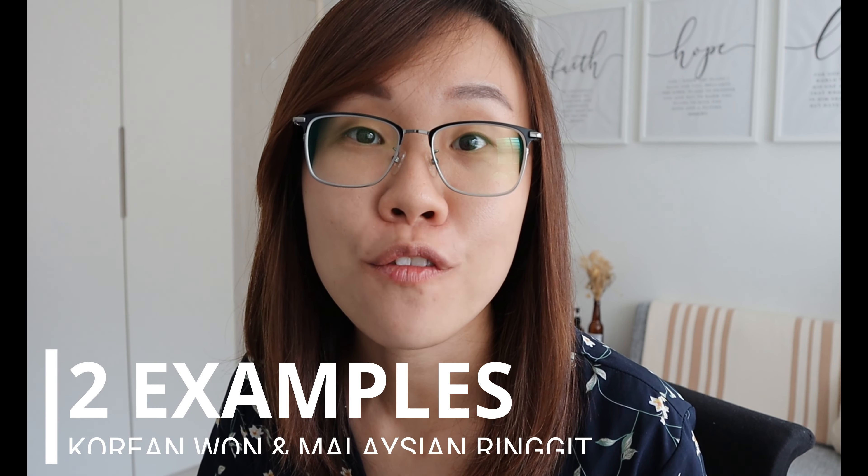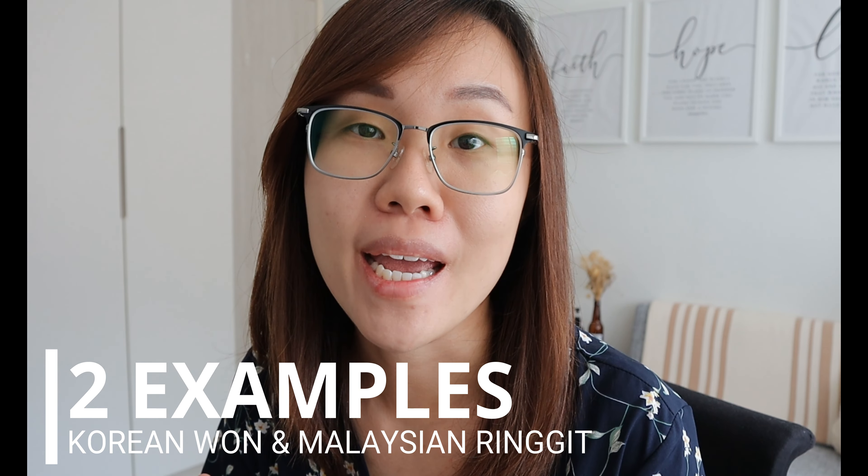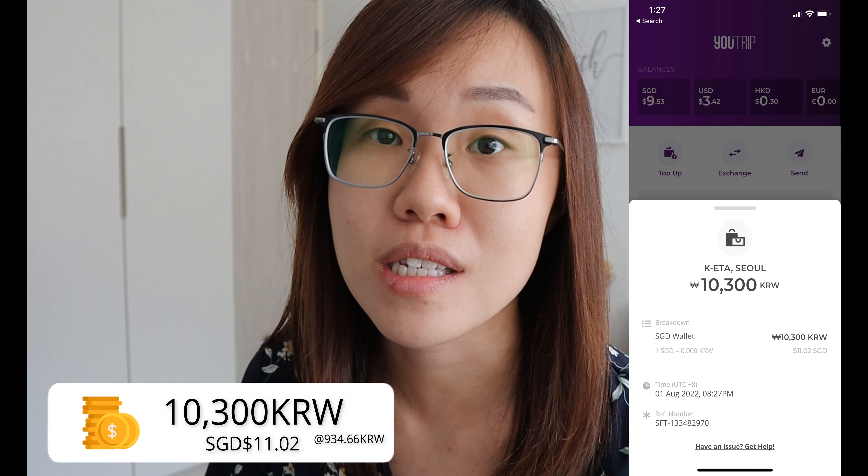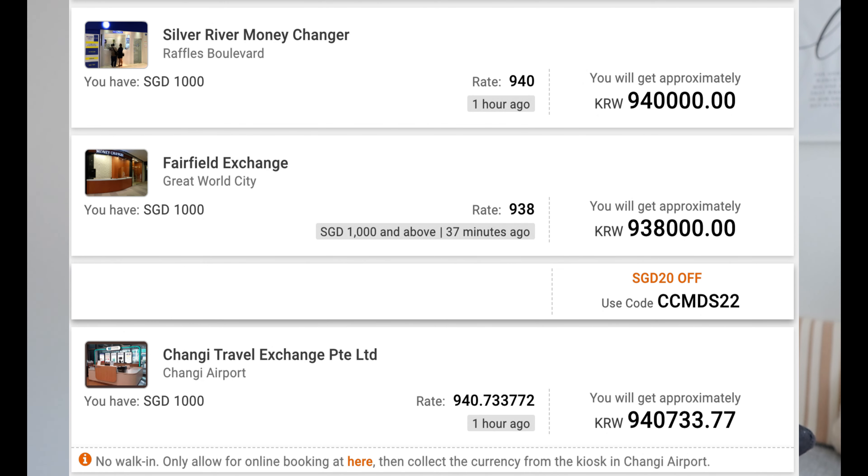Because I'm heading to South Korea in a few weeks' time, I had to apply for my KETA application before entering South Korea, and it was 10,300 Korean won. When I used the YouTrip card, converted using their exchange rate, it actually only cost me $11.02 SGD. The rate was 934.66 Korean won. When I compared it to the real-time exchange rate at the money exchanges, it was between $934 to $938 — which is exactly the same as using the YouTrip card.